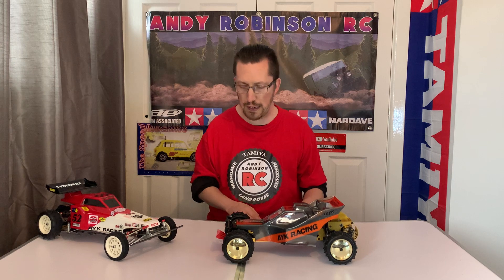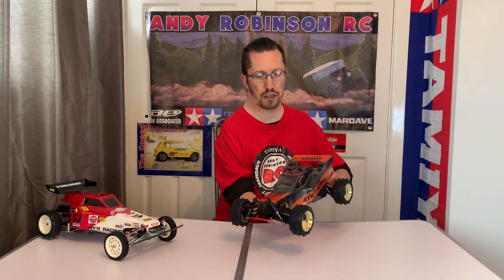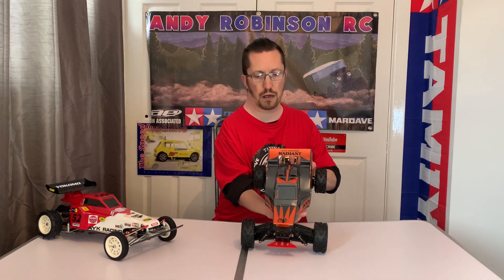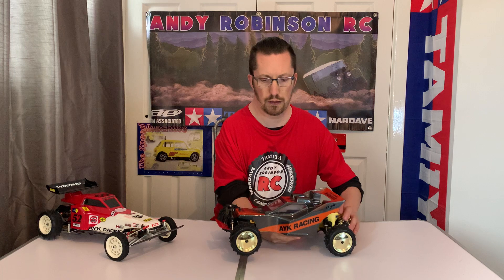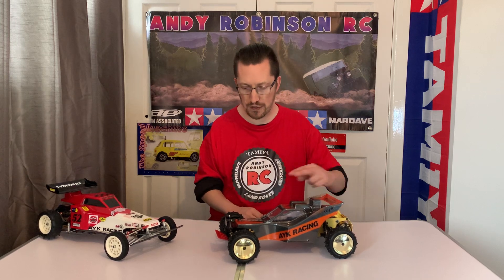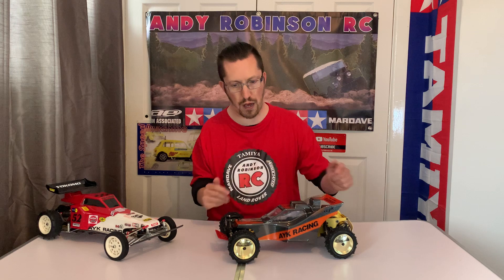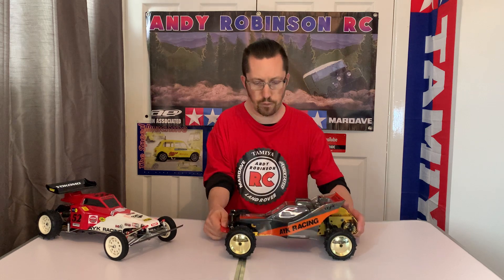Something I noticed: when looking at the box art for the Radiant, the tires are mounted the other way around - like a V pointing backwards rather than forwards. On the box art they're actually facing the other way. I might put them back to match the box art, though I'm not sure yet. A lot of pictures you see when you Google AYK Radiant tend to show the tire direction going the way I currently have them.